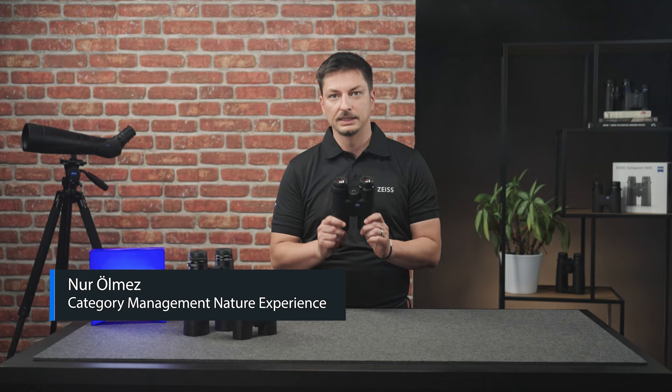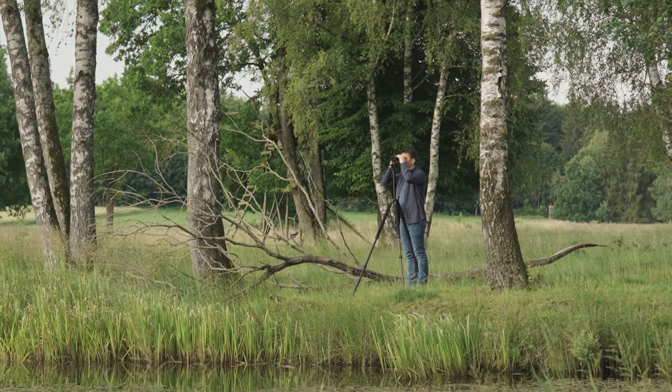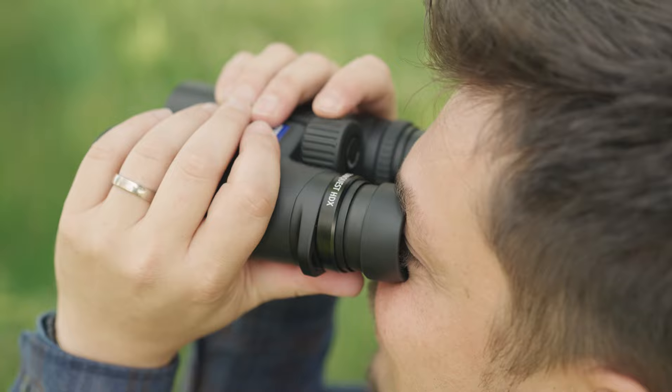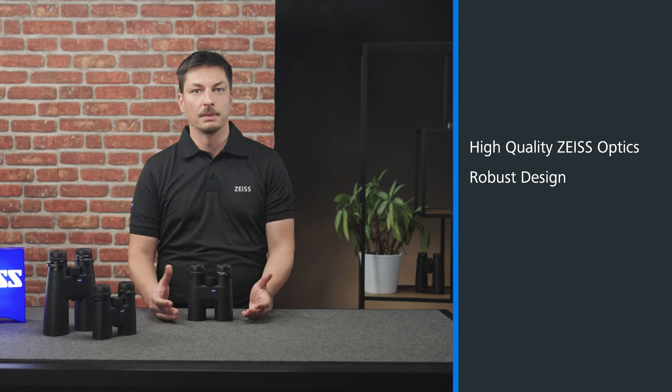Hi, I'm Noor, product manager at ZEISS, and I'm happy to introduce the brand new ZEISS Conquest HDX binoculars. In this video, I would like to show you the outstanding features of the HDX, such as the high-quality optics, the robust design, and the optimized ergonomics.